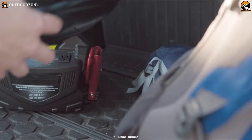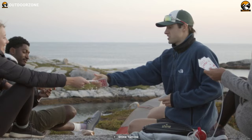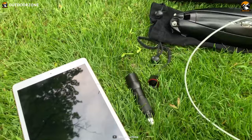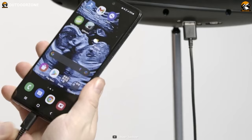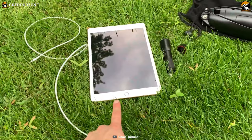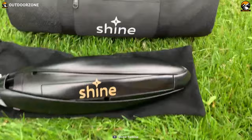The turbine is also lightweight, making it easy to carry on your camping trip. Shine Turbine is designed to be highly efficient, allowing users to generate enough power to charge their devices, such as smartphones and laptops, while they're away from civilization. The turbine also has a built-in charge controller, which ensures that those devices are charged safely and efficiently.